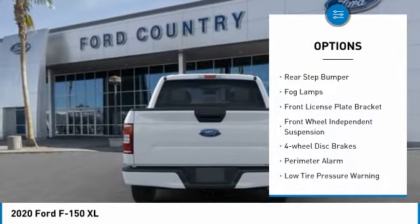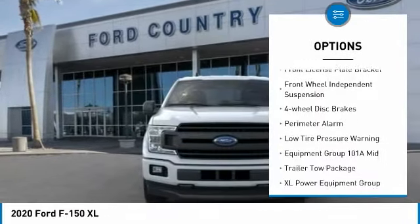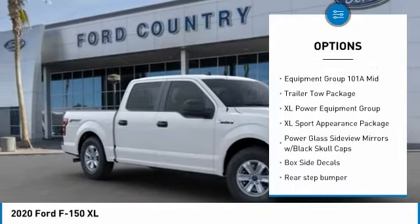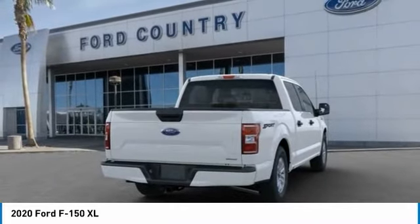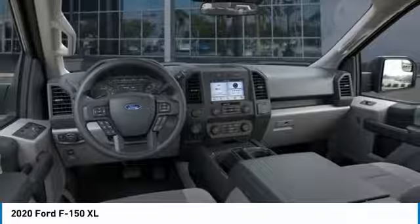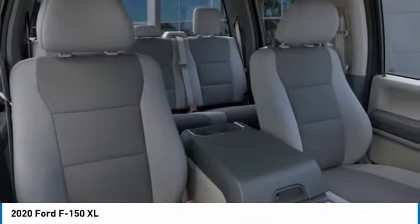Rear step bumper, fog lamps, front license plate bracket, front wheel independent suspension, four-wheel disc brakes, perimeter alarm, low tire pressure warning. A vehicle like this doesn't come along every day — come in and get it before someone else does.